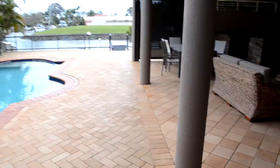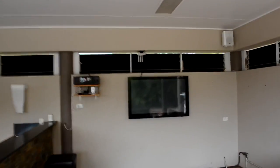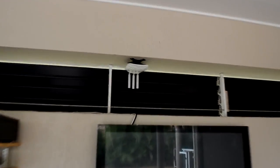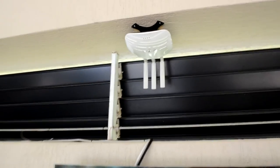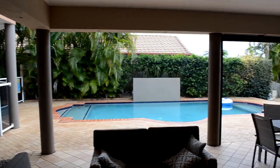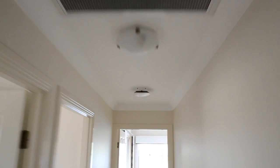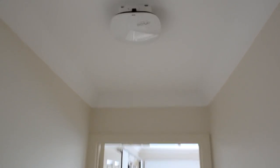From there, if we go outside, you can see there's another access point out here. That's cabled back to the switch. It feeds a few devices that are here and also the general outdoor area. As we go upstairs, there's one more access point in the ceiling here, which feeds the whole top floor.